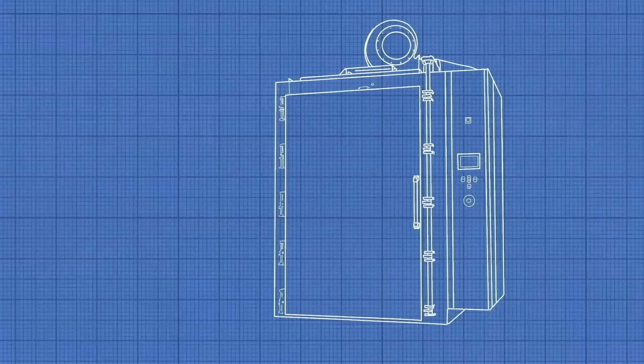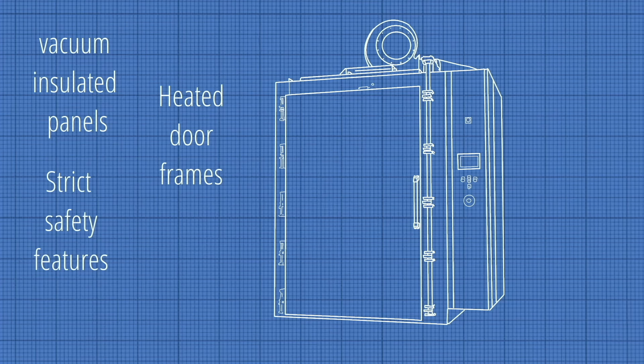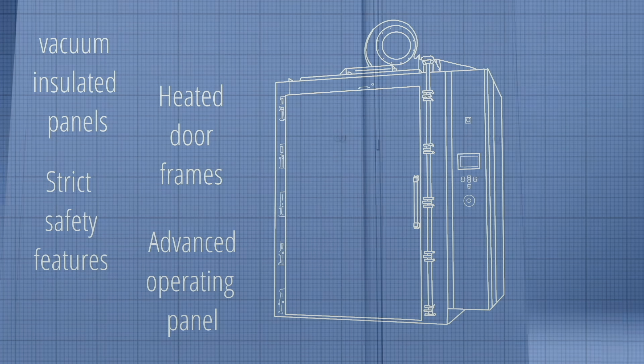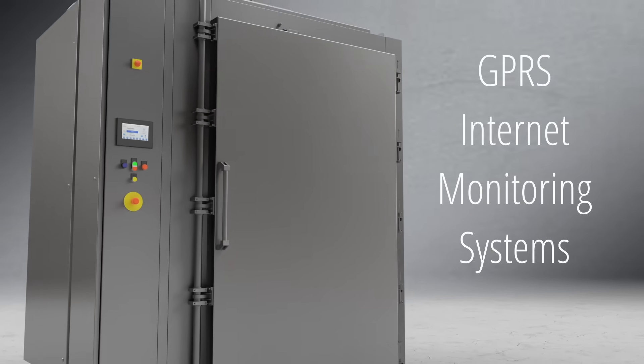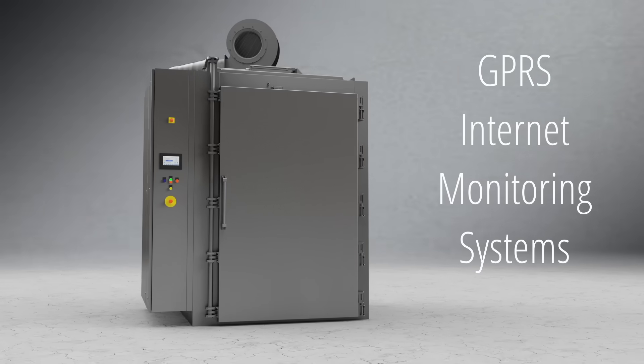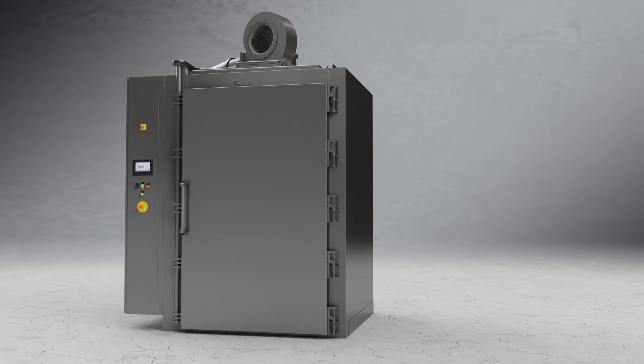Our ultra-low temperature freezers are made with vacuum insulated panels, heated door frames, strict safety features and an advanced operating panel meeting medical requirements. GPRS monitoring systems are also included for optimal reliability and safety, making sure our machines always run smoothly.